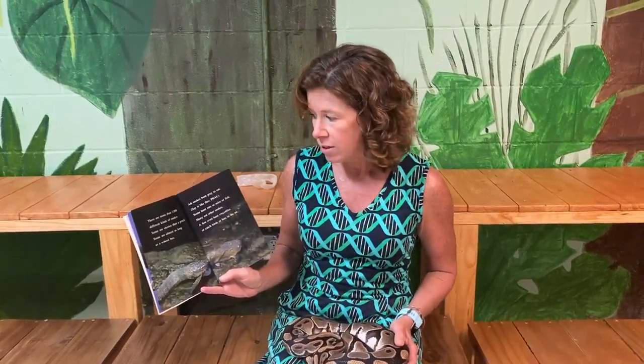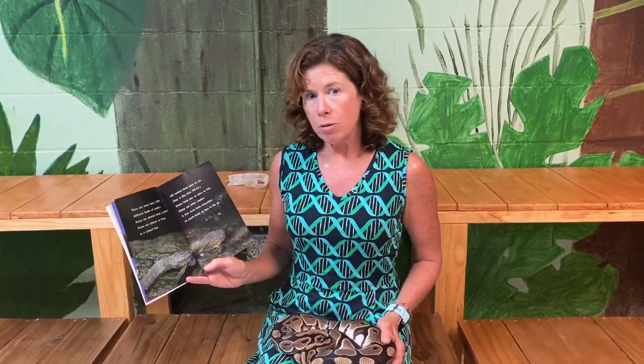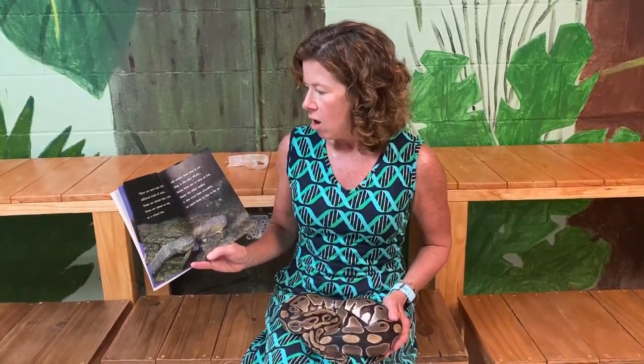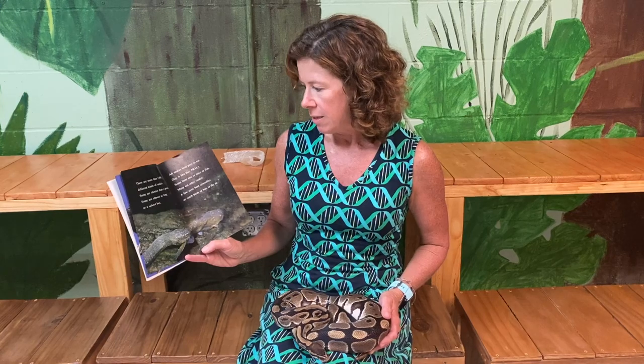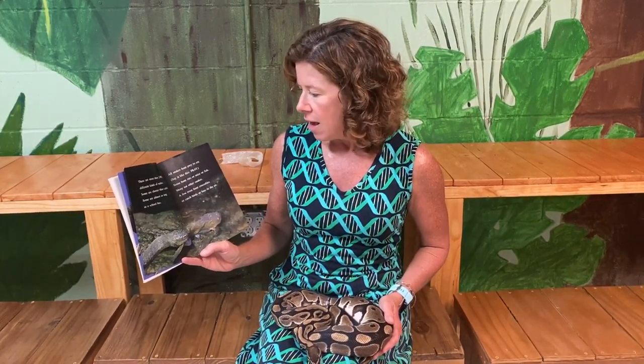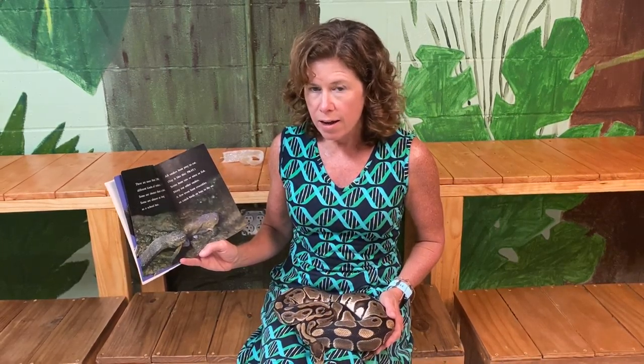There are more than 2,000 different kinds of snakes. Some are shorter than a pencil; some are almost as long as a school bus. All snakes hunt prey to eat. Some hunt rats, mice, or fish. Many eat other snakes. A few even eat crocodiles, or catch birds or bats in the air.